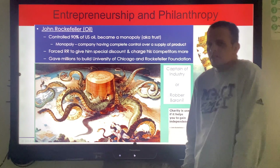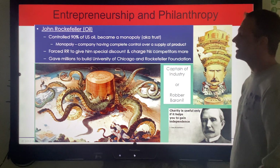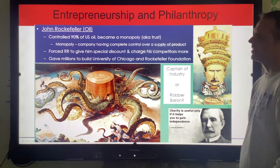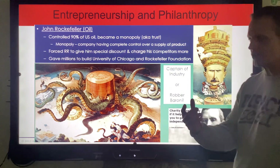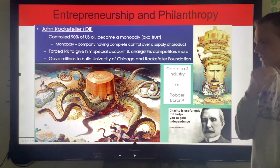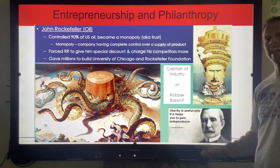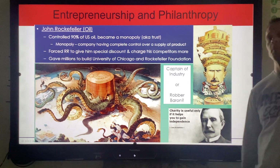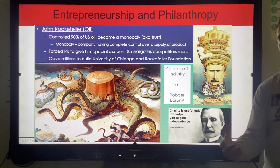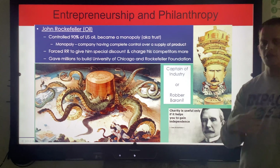Also, the way Rockefeller was using railroads — the Interstate Commerce Act could fix that as well, to make sure railroads didn't use their influence to control business. He sounds like an evil man. Maybe he's a good businessman. Nonetheless, he still shared the same beliefs as Andrew Carnegie and gave millions to build the University of Chicago. The Rockefeller Foundation, which still exists today, spread and donated his money. His quote: 'Charity is useful only if it helps you to gain independence.' If I give you money, you're dependent on me. But if I build a university and you become educated and acquire a skill, you're now independent. You don't need me.